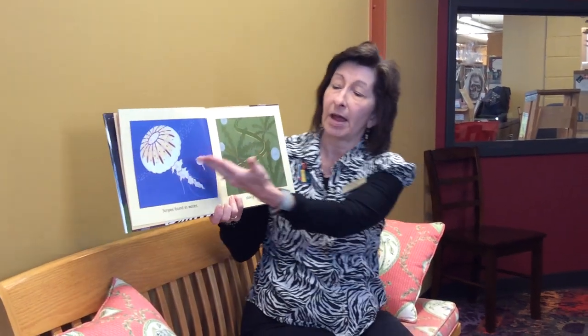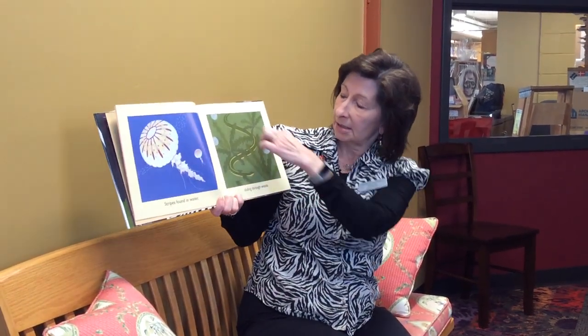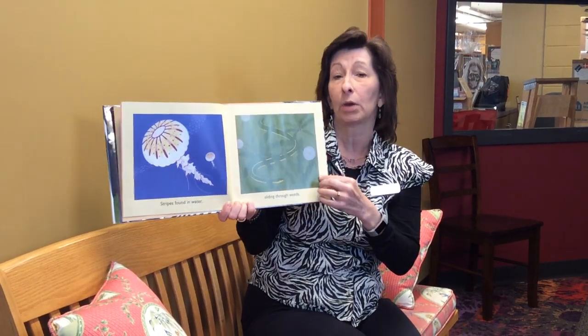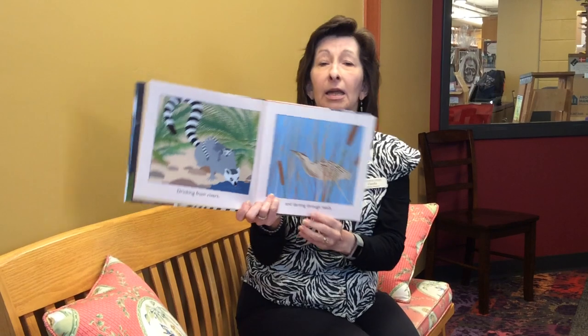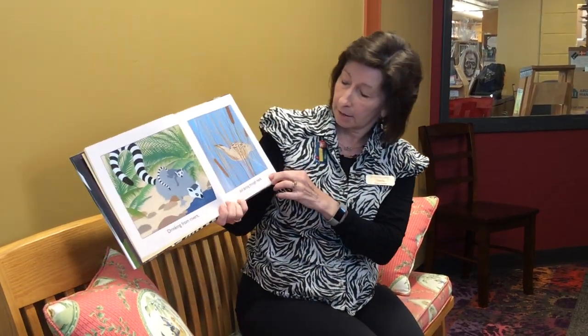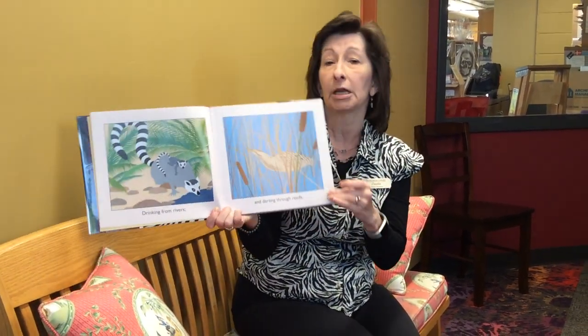Stripes found in water. It's a jellyfish, sliding through the weeds. Snake, drinking from the rivers. That's a lemur, and darting through the reeds.